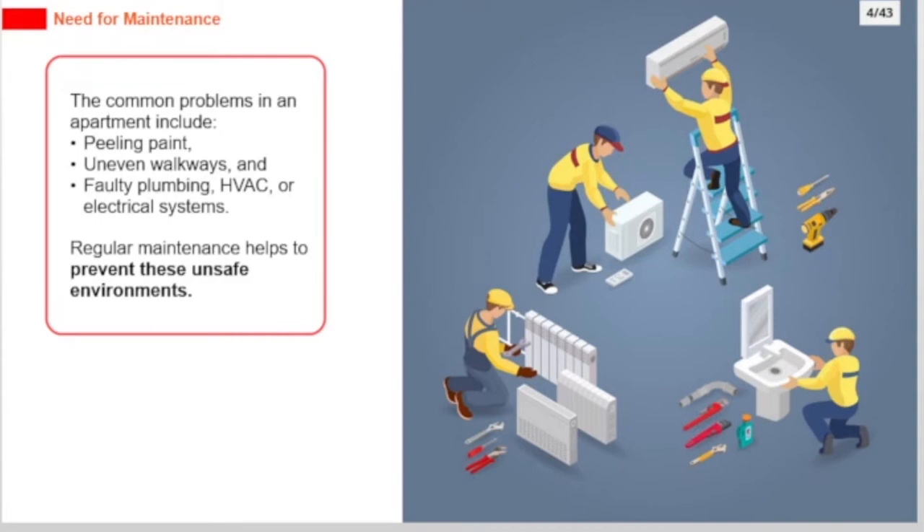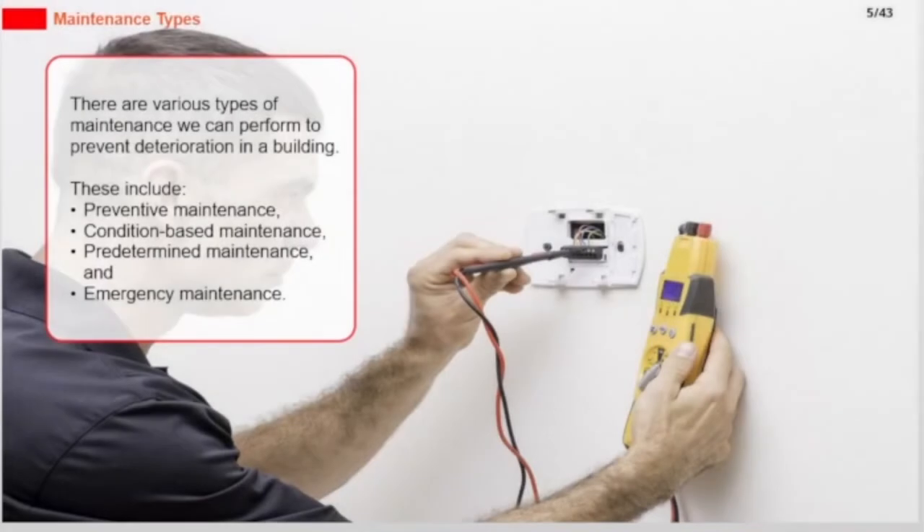Regular maintenance helps to prevent these unsafe environments. There are various types of maintenance we can perform to prevent deterioration in a building. These include preventive maintenance, condition-based maintenance, predetermined maintenance, and emergency maintenance.